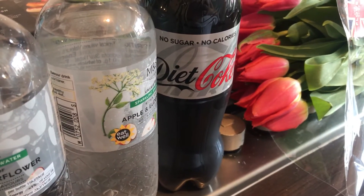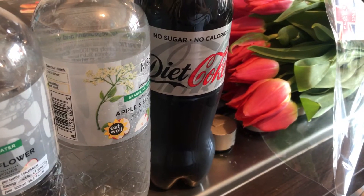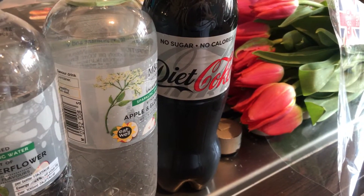Hi everyone, welcome to my channel. If you're new to my channel, my name is Melanie and I do a variety of different food hauls including daily, weekly and weekend food hauls.